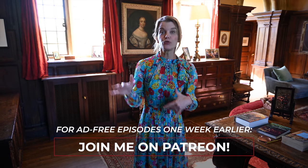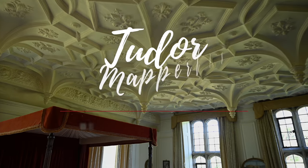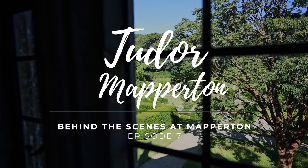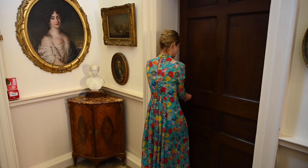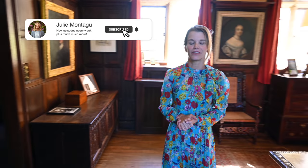We're going to be looking today at the Tudor part of the house. Look at the ceiling - you've had a snippet of this beforehand. Welcome back to another episode behind the scenes at Mapperton. Today I wanted to give you what a lot of you have asked for: a tour of just some of the rooms of the house.